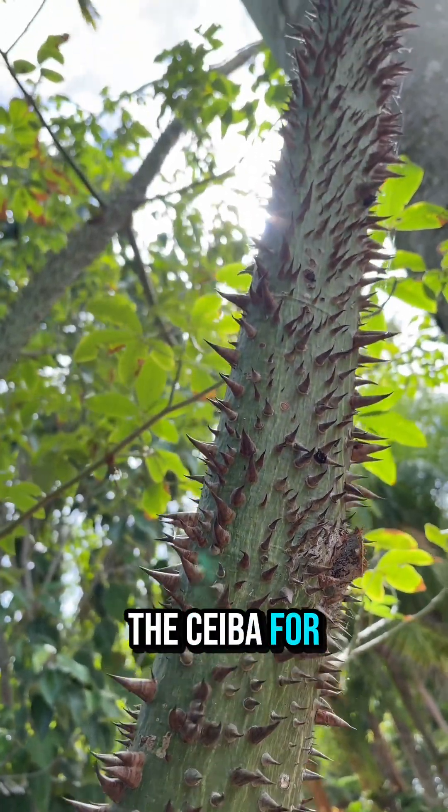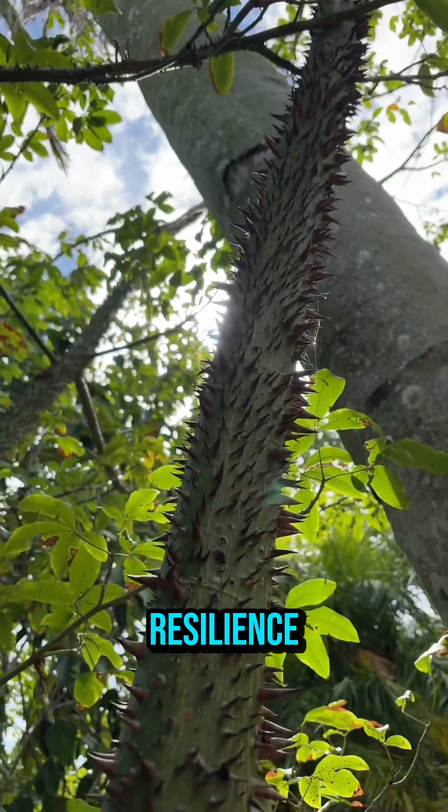Some cultures value the ceiba for its symbolism. It symbolizes strength, resilience, and harmony.